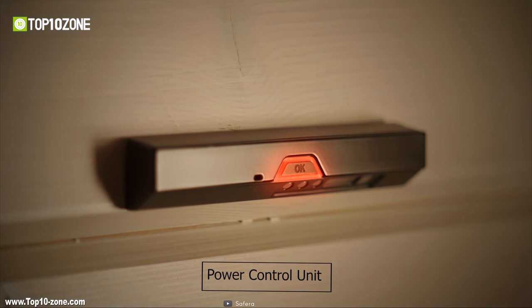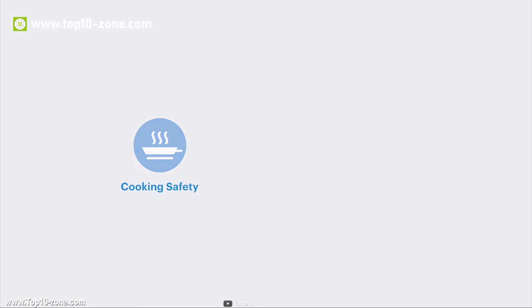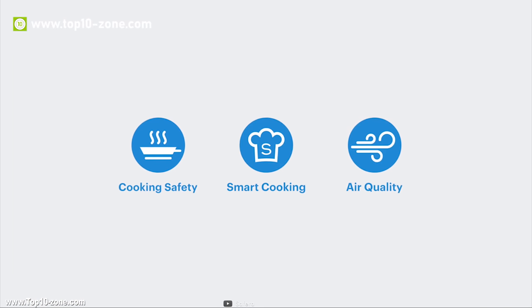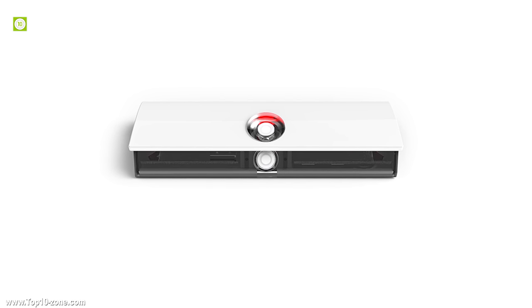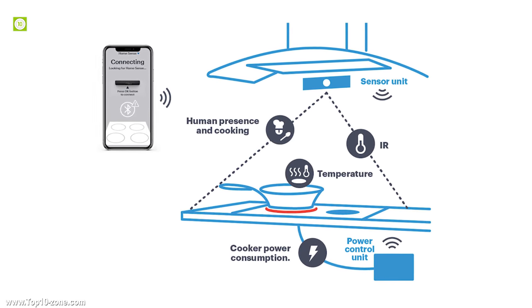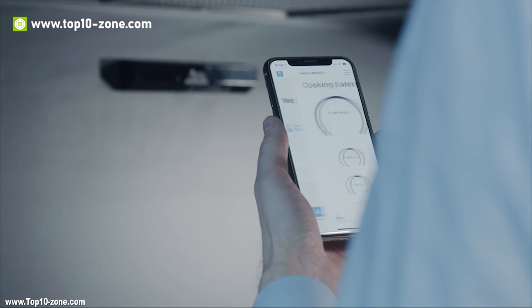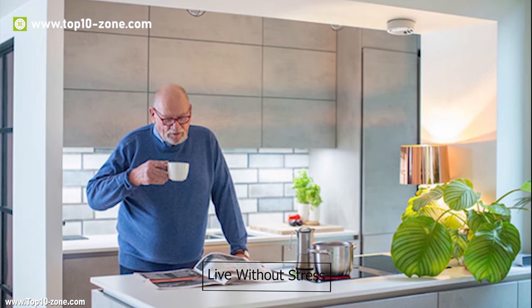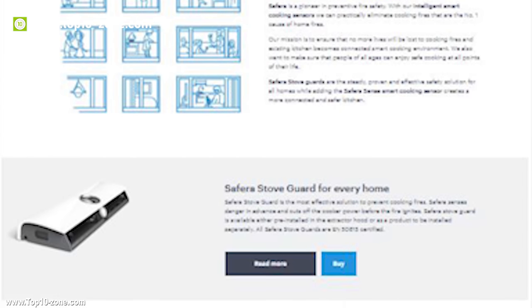This cooking sensor has a power control unit which automatically shuts off your stove before a fire starts or when an adult is not sensed for an extended period of time. It also measures carbon dioxide, humidity, organic volatile compounds, temperature, and overall air quality index, with ventilation alerts making sure that you don't breathe toxic air. Keep your kitchen safe from unwanted fire and save your home from getting destroyed. Saffira Sense is currently going through its crowdfunding campaign on Indiegogo.